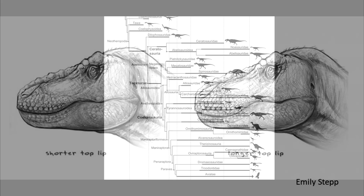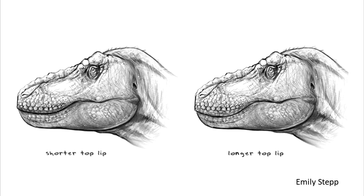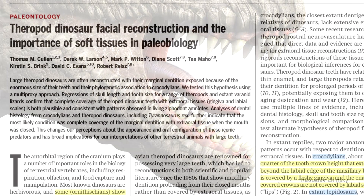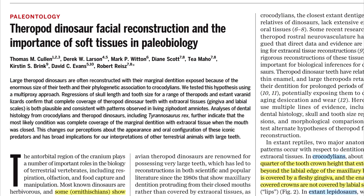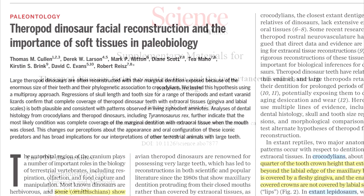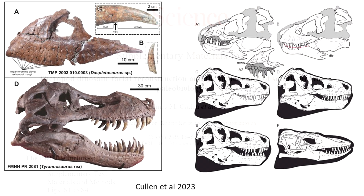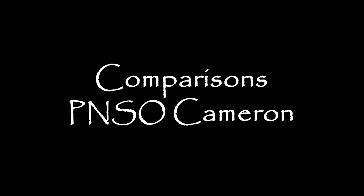While I'm inclined towards lips scientifically, I still prefer teeth aesthetically. I can't do this paper full justice, and I suggest you read it yourself — especially the supplementary material — as it's very educational, entertaining, and chock full of illustrations and diagrams. Alright, let's get to the comparisons.